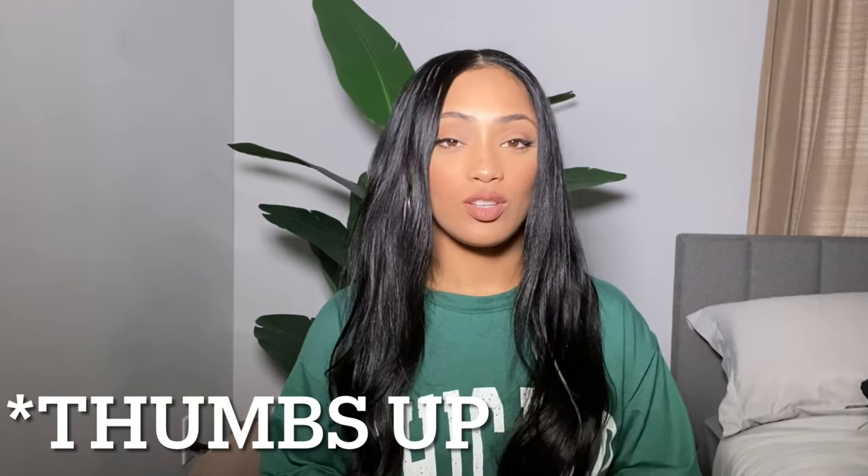If you watched this whole video, I really appreciate you. Please give me a thumbs up, subscribe, like, and share if you haven't already. I hope to see you in my next video — be blessed and never stressed. Bye y'all!